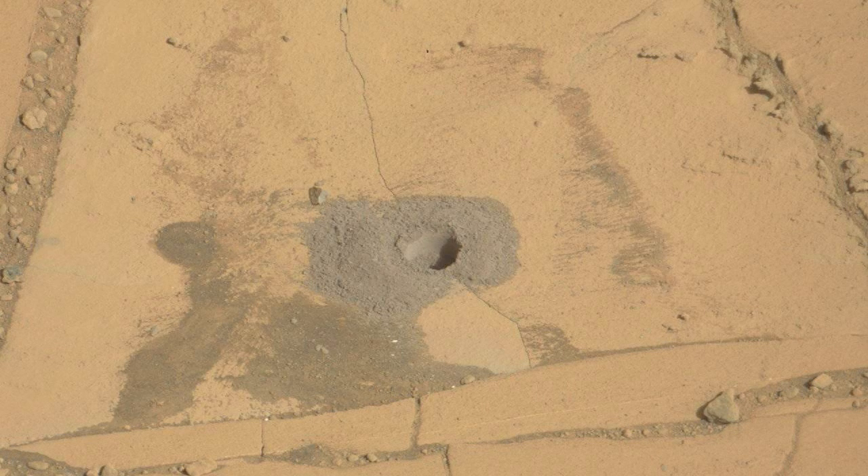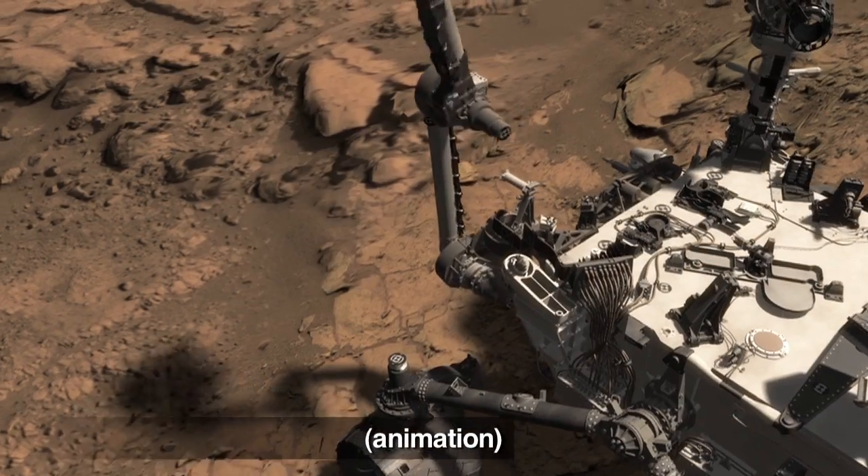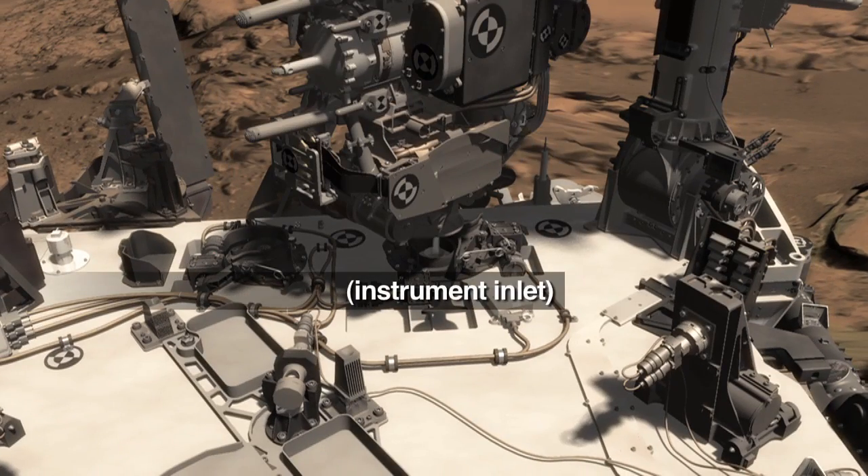We perform a mini-drill on an adjacent rock, usually to understand the properties of the material we'll be drilling. Then we do a full drill, and if we confirm the sample won't clog our sample collection system, the next step is to transfer it to the instruments for analysis.